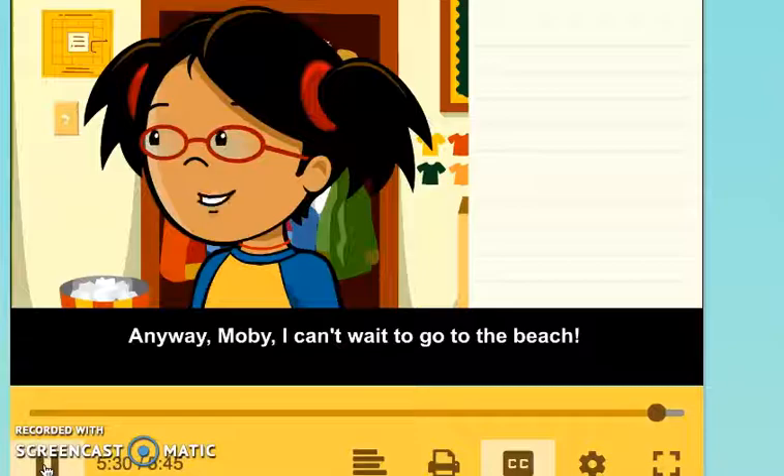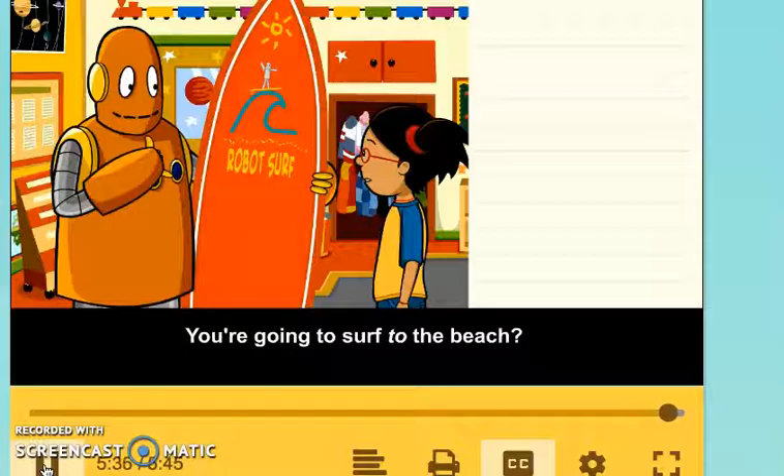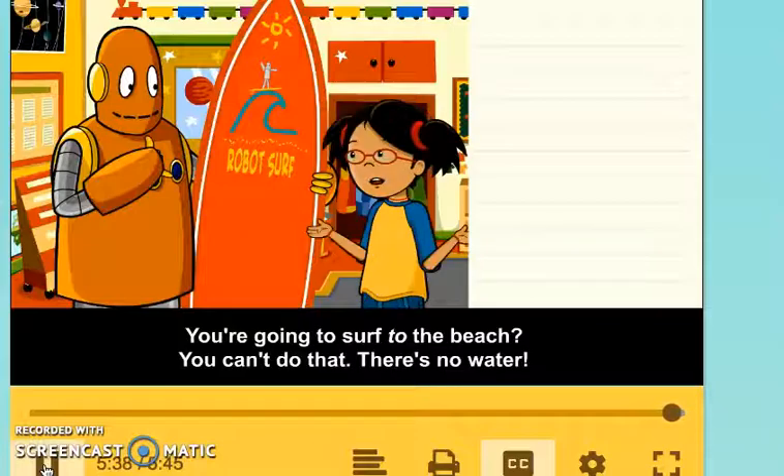I can't wait to go to the beach. You're going to surf to the beach? You can't do that — there's no water.